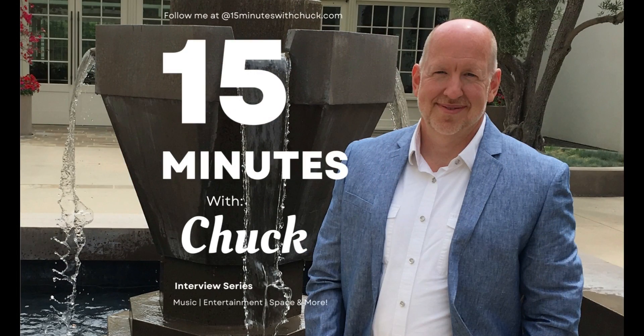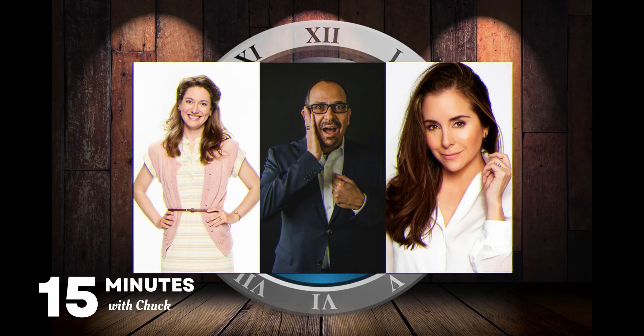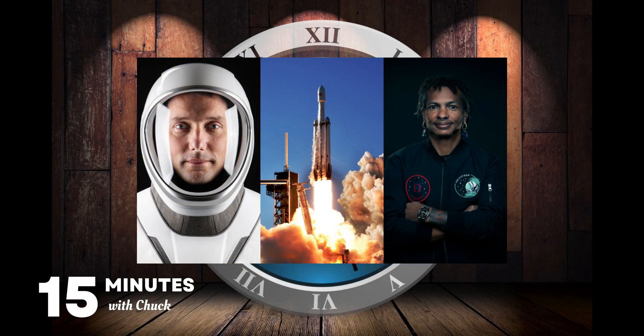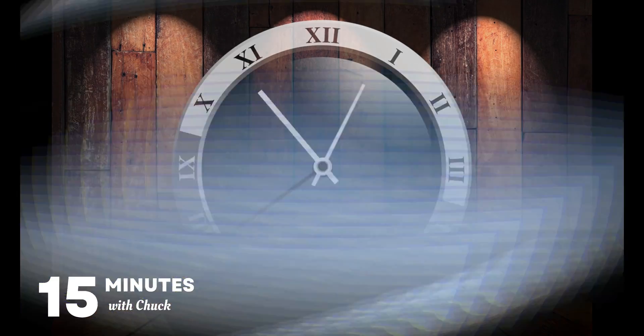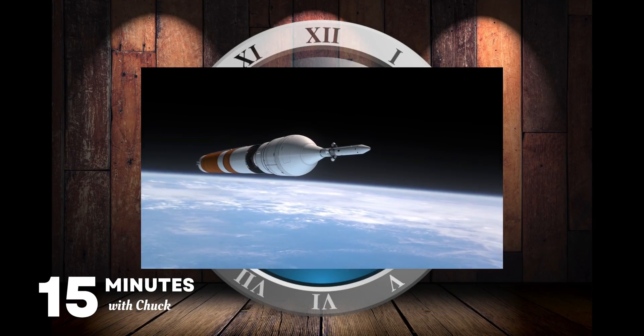Welcome to 15 Minutes with Chuck, where we feature interviews with music artists, entertainers, scientists, and more. Here's your host, a software consultant, teacher, and space enthusiast, Chuck Fields.